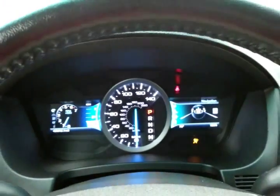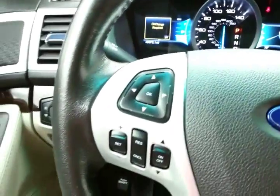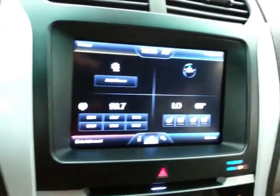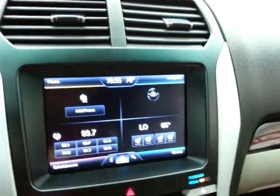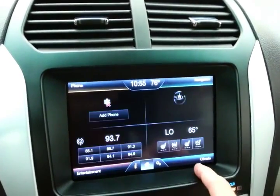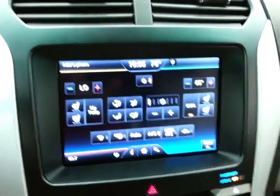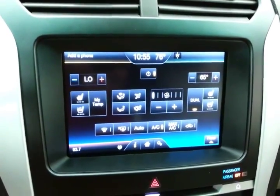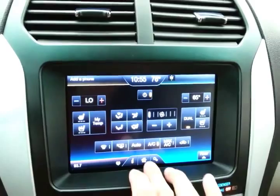Inside you'll find large, easy-to-read gauges, cruise control, and steering wheel-mounted audio controls so you can keep your hands on the wheel. The MyFord Touch system handles radio and is satellite radio capable. Three-zone climate control keeps everyone comfortable, with heated as well as cooled seats available no matter what time of year.